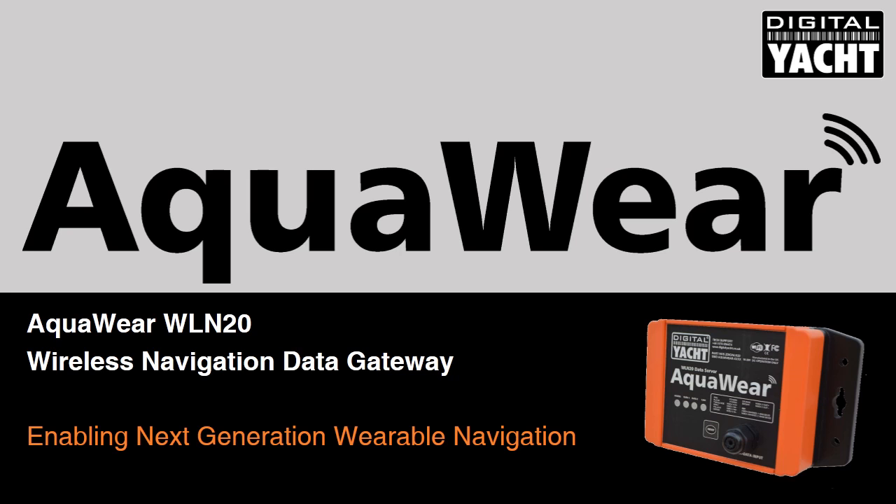Hi, my name is Nick Hayes. I'm CEO of Digital Yacht and I'm delighted to introduce our new Aquaware WLN20 Wireless Navigation Gateway, enabling smartphones and tablets to integrate with your boat's navigation electronics.